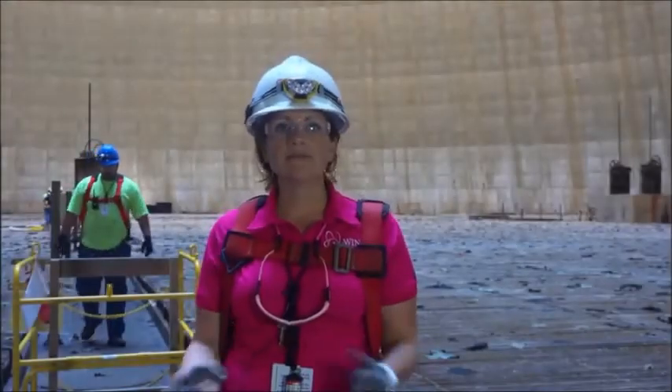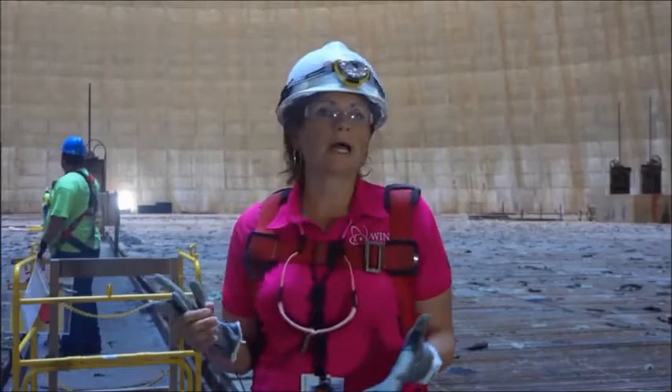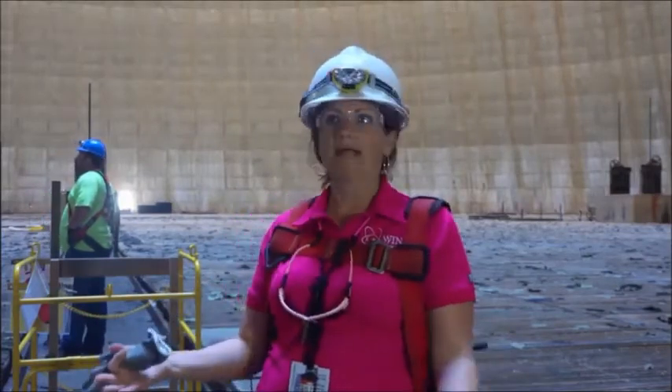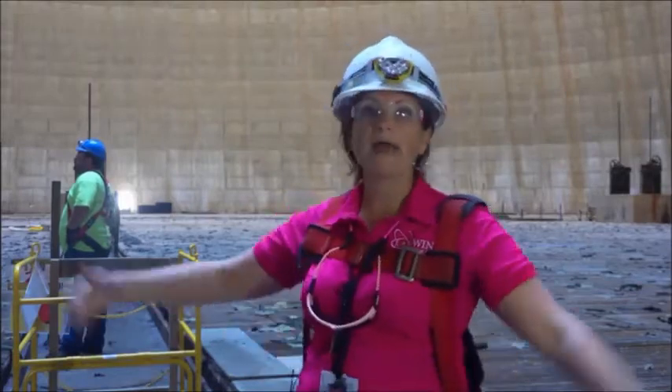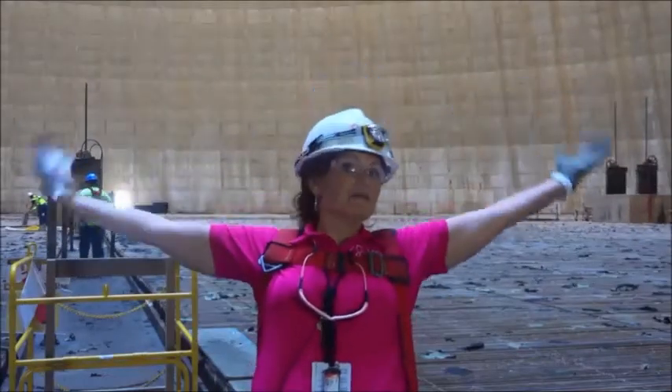We're inside the cooling tower, and a lot of people think there are moving parts or that this is the reactor — that's untrue. This is not the reactor; this is the cooling tower, and there are no moving parts. It's just wide open space, like a stadium. I'm Tanya Timberman, and I am nuclear proud.